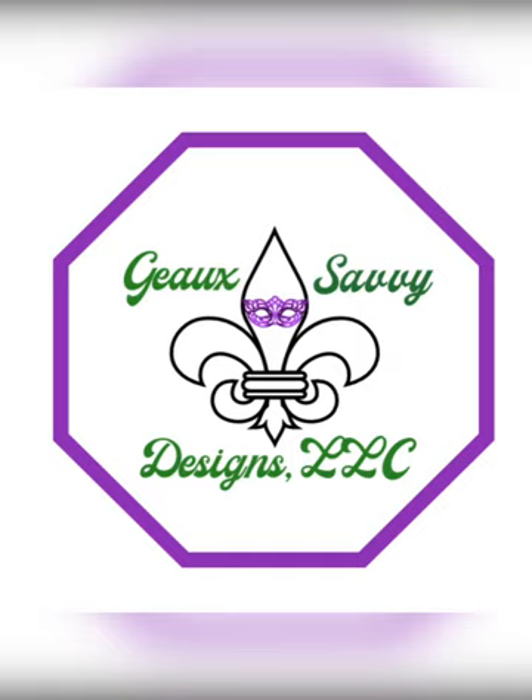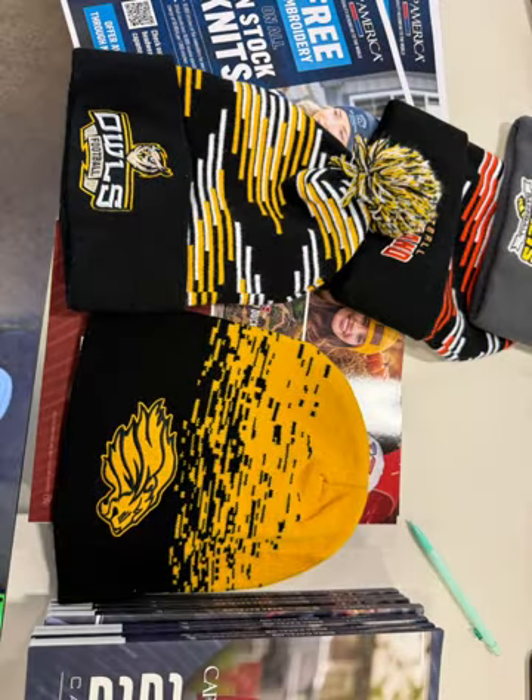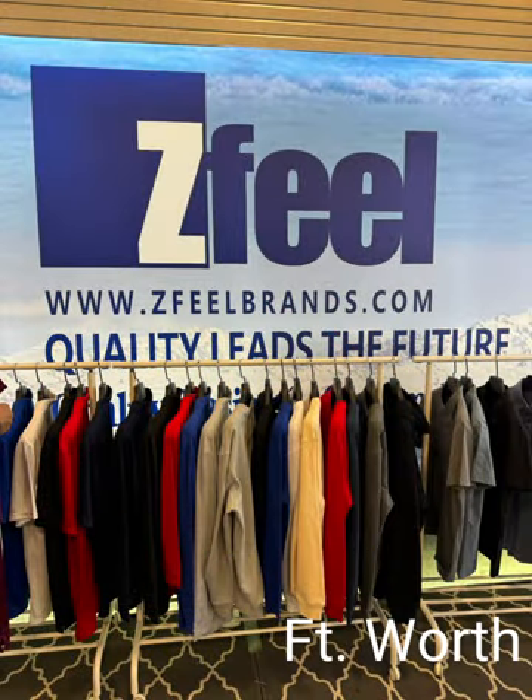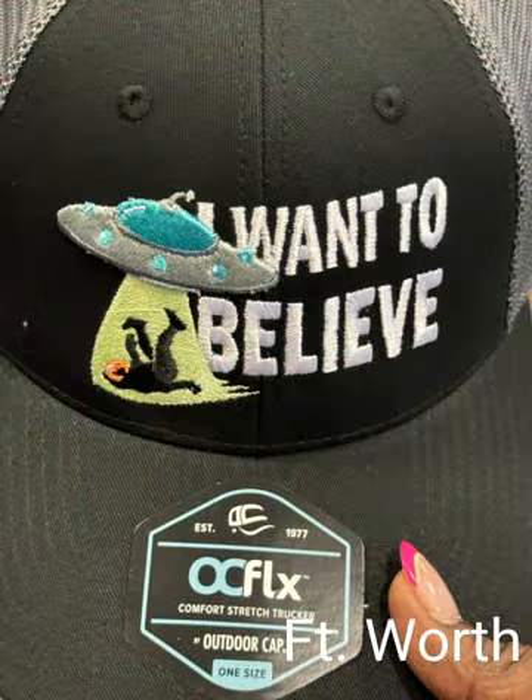Hi guys, welcome back to the channel. Thank you for joining me. So I took a trip over to the Impressions Expo in Fort Worth, Texas, of course.